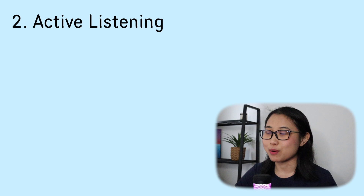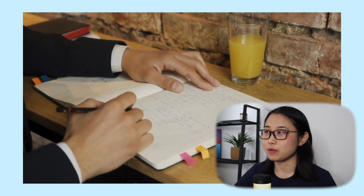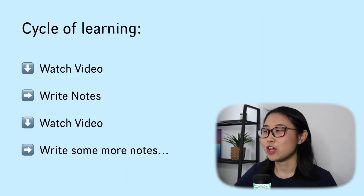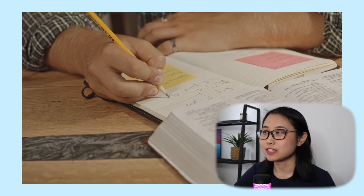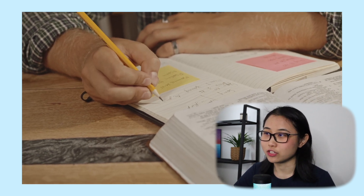After all that scoping and preparation is done, the next step is active listening. This is where I start watching videos from the Udemy course and take notes of the key points. I like to handwrite my notes because I find that it helps me remember things better. Watch your video, write some notes, watch another video, write some more notes, and then at the end of each study session, review the notes you've written in order to consolidate your knowledge.